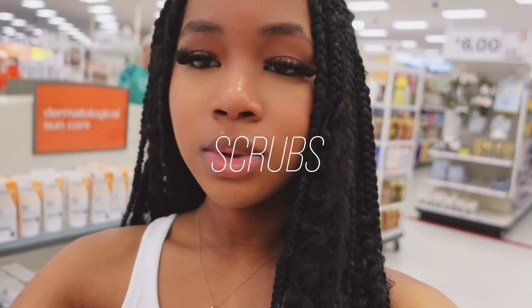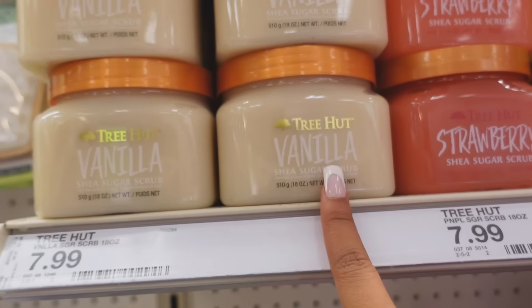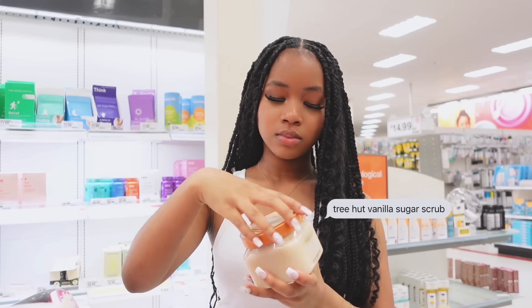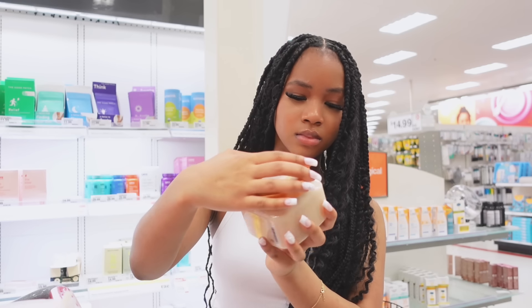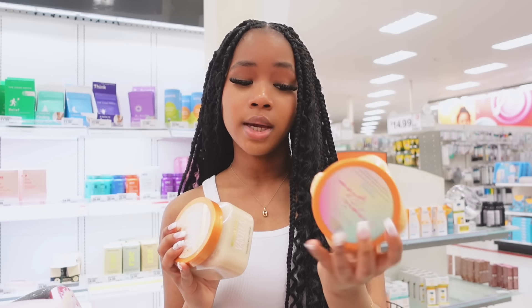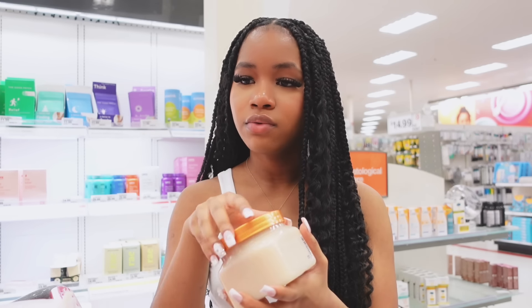Let's go into scrubs. Moving on to scrubs, we're going to go ahead and go to Tree Hut. Tree Hut is amazing — if y'all have never tried it, go ahead and go to your local Target and get some because it's so good. I've already had this one, but I really want to try the vanilla. I've been trying to go for more vanilla scents lately. Okay, this one is a lot more tame compared to the other one, which is super strong. But this one is definitely the one I'm going to get — vanilla, I can never go wrong with it.